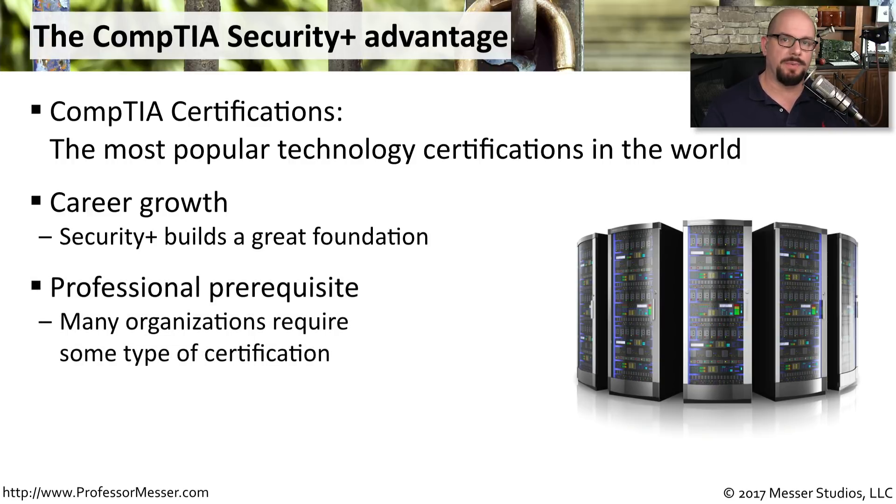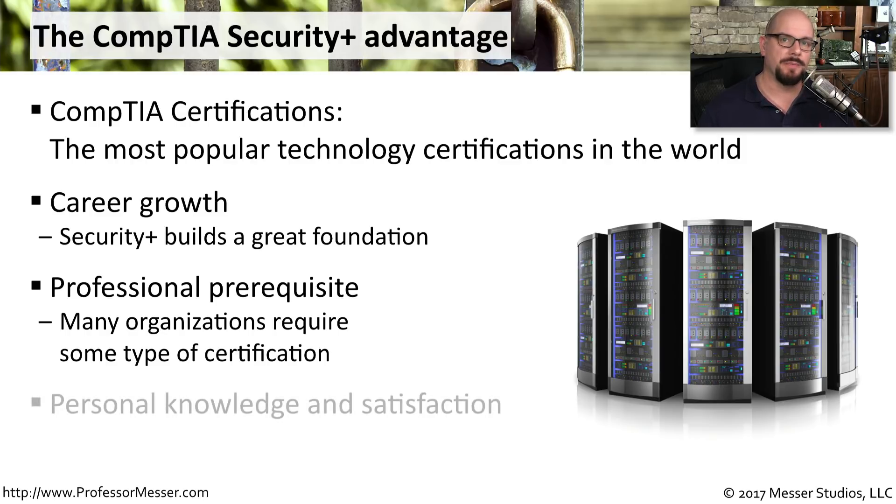Many employers consider the Security Plus certification to be a good prerequisite for many of their open positions. And if you're looking to get your foot in the door, this might be a good option for you. The Security Plus exam is also one that covers a very large number of topics dealing with information technology and security.